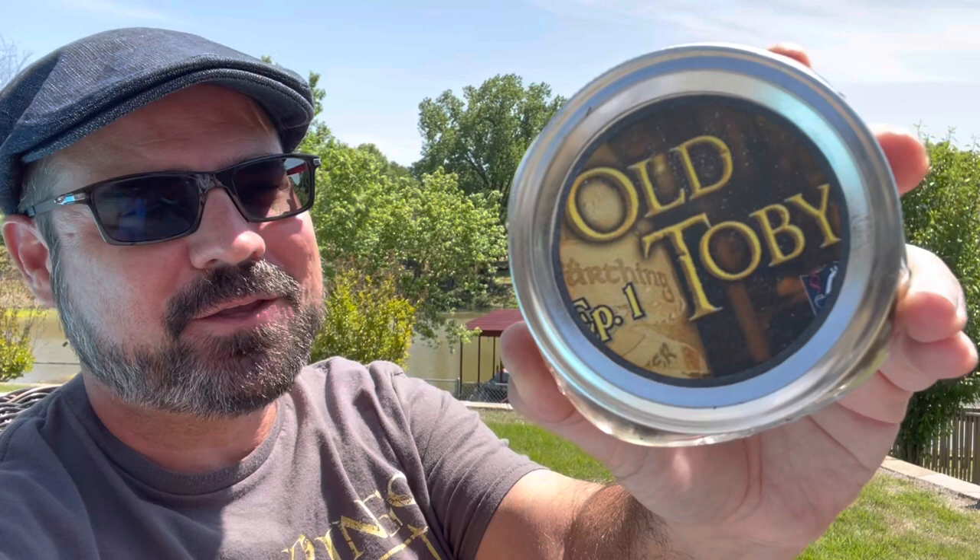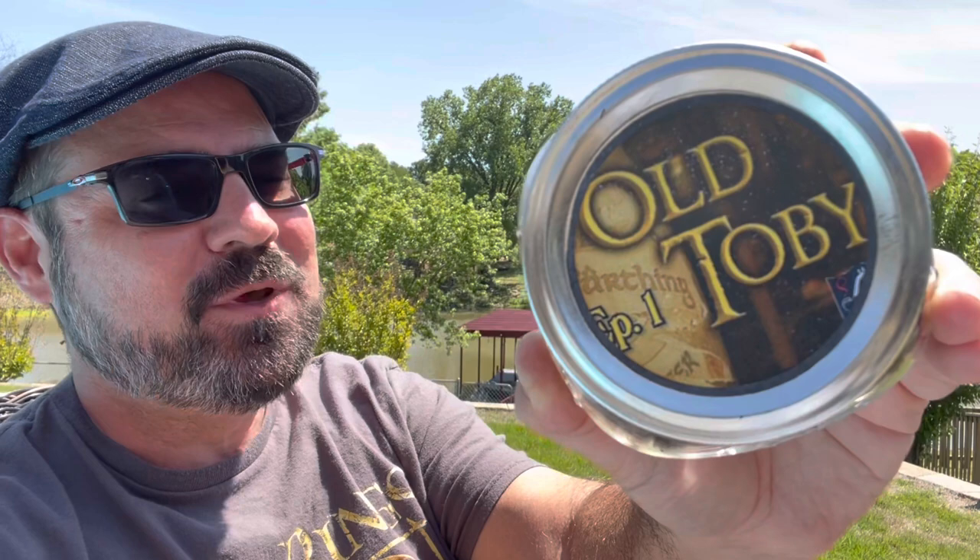Welcome back Pipers. Hobbit and Piper Kevin here, coming to you from the Arkansas River Valley in America. Today we are going to review Old Toby, part of the Middle Earth series of pipe blends at the Country Squire.